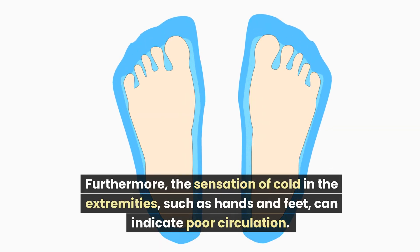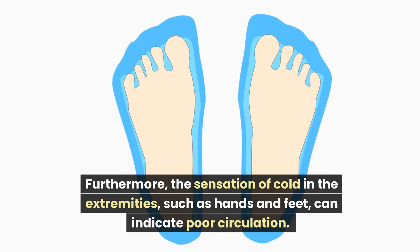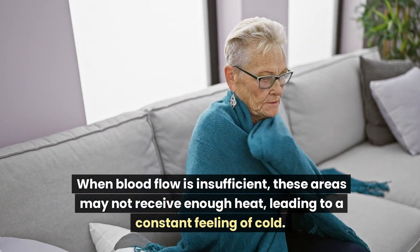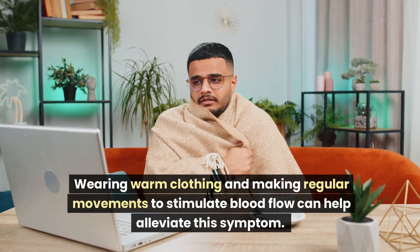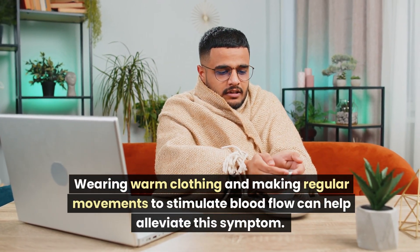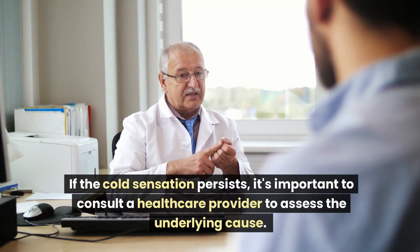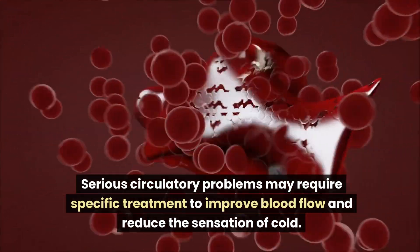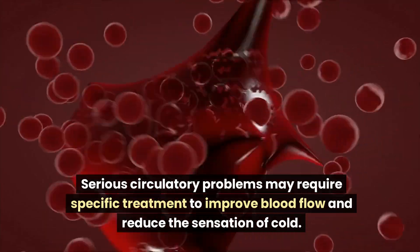Furthermore, the sensation of cold in the extremities, such as hands and feet, can indicate poor circulation. When blood flow is insufficient, these areas may not receive enough heat, leading to a constant feeling of cold. Wearing warm clothing and making regular movements to stimulate blood flow can help alleviate this symptom. If the cold sensation persists, it's important to consult a healthcare provider to assess the underlying cause. Serious circulatory problems may require specific treatment to improve blood flow.